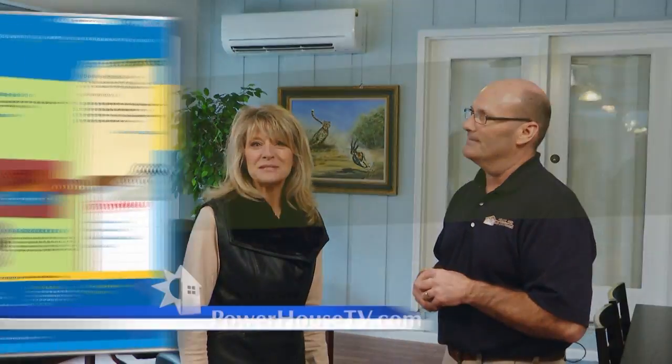It's all about making an investment. If you'd like more information about how a mini split works, go to our website, powerhousetv.com.